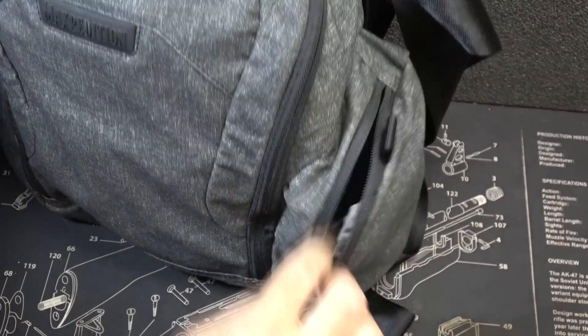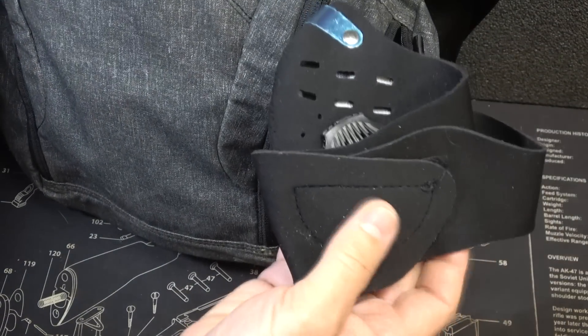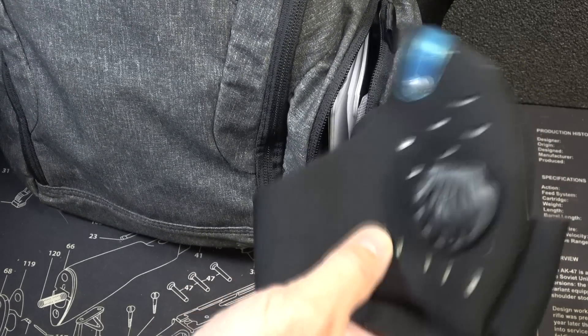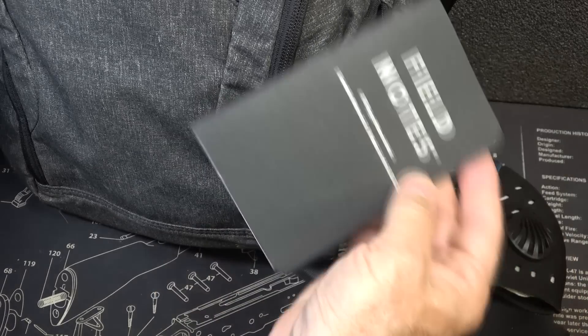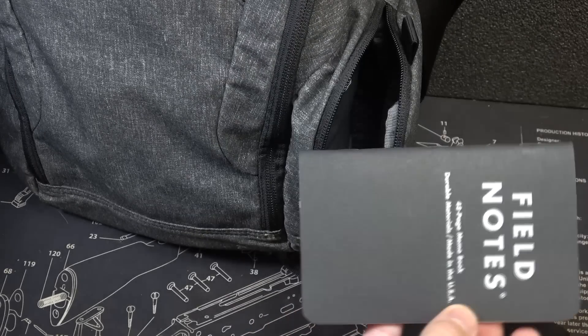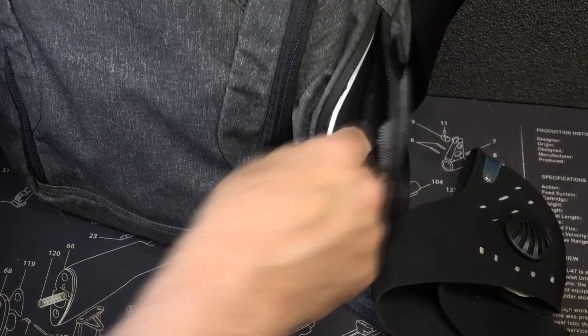On this side pouch we have a mask — not necessarily for COVID, but for smoke and debris. She does have an extra mask. We also have one of the Field Notes writing pads, which is what the pens are for. If you ever need to write something down — like a license plate number if somebody takes off — it's right there.